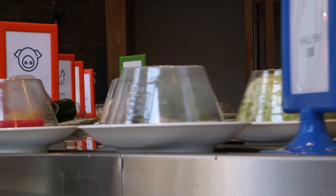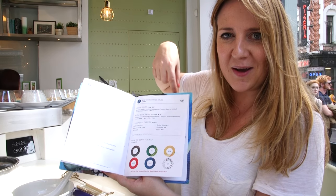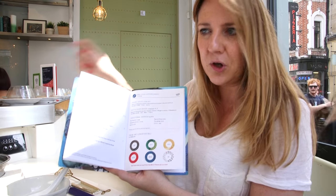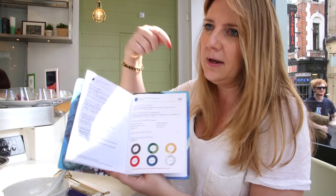Next up is stage two: you choose your sauce. They've got a house sauce and a hot and sour sauce — I assume this one's just a bit spicier. It's essentially a dipping sauce, so you cook your food, give it a little dip, and then eat it.